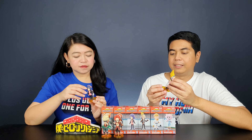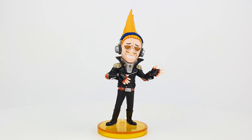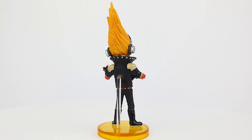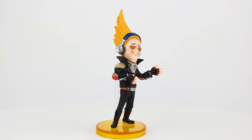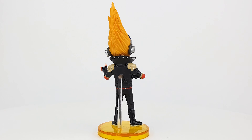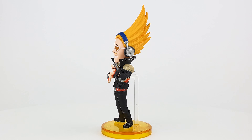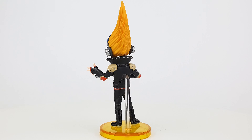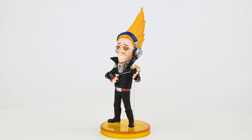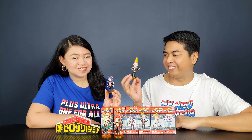My figure is Present Mic — he's one of the teachers and this figure looks really rad. He's wearing his headphones and of course his awesome spiky hair. They even got his expression spot on, and he's wearing his glasses. His mannerism from the show is captured perfectly. His quirk is sound amplification, so you can see the amplification device on his neck. His costume is fairly simple — all black leather with boots — and everything about this figure looks great.